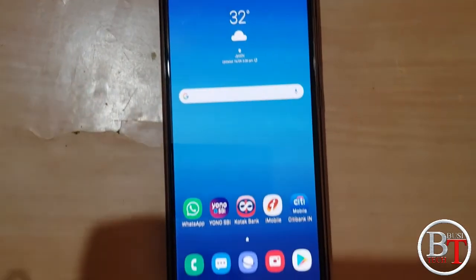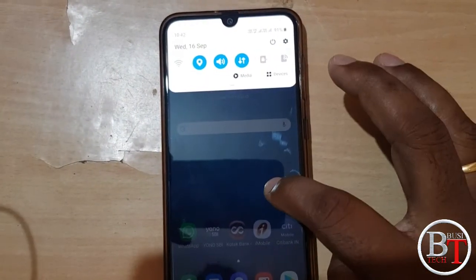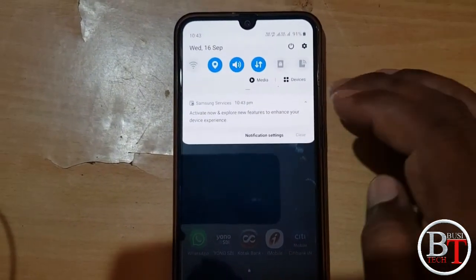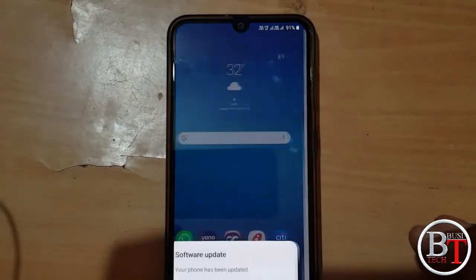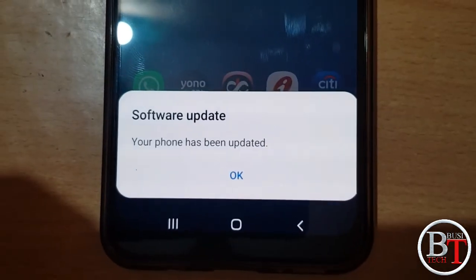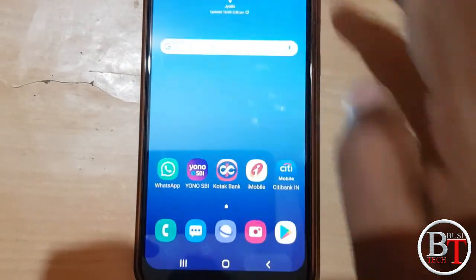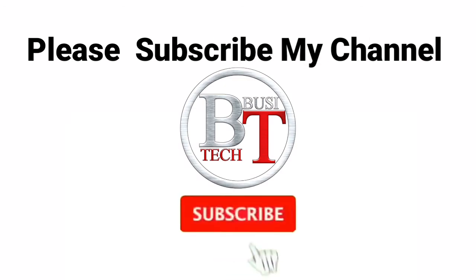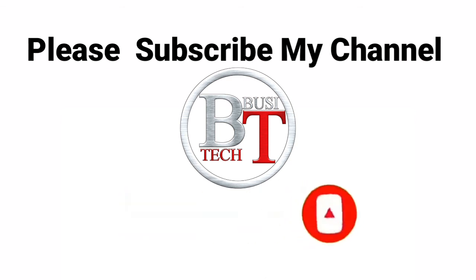System update is completed. There is a new feature to enhance your devices. Your phone has been updated successfully. I will upload a lot more videos about technology devices, unboxing and reviews. Please subscribe to my channel for more videos. Thank you for watching my channel.